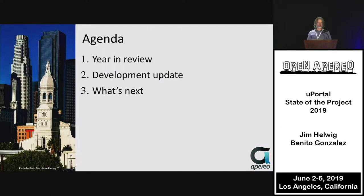We have a simple agenda. I'm going to do a little bit of a year-end review, some of the stats and numbers from the project. Benito is going to do a technical update, getting into some of the features that we have implemented in the portal this year. And then, what's next for the project.